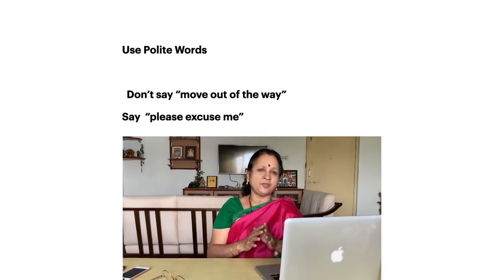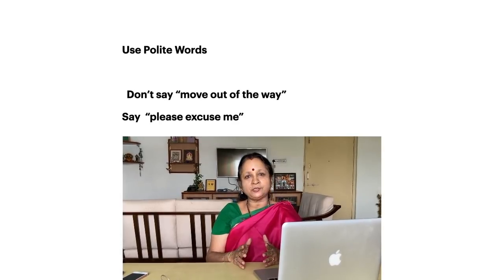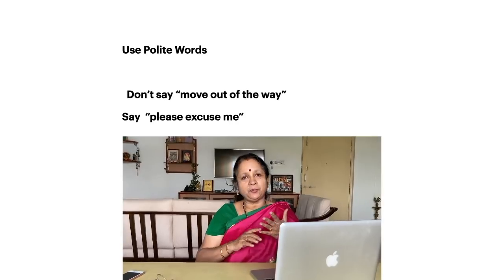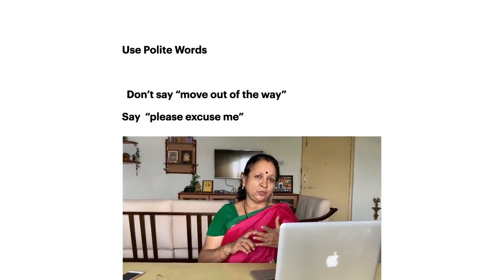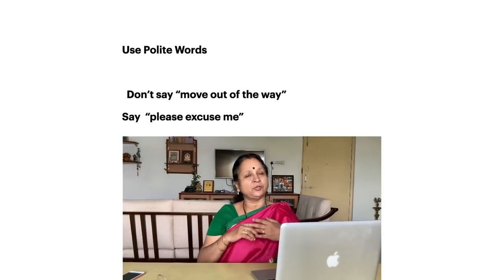The next tip is a very basic, simple one — using polite words. The three magical words: please, sorry, and thank you. Try to use them in as many situations as possible.